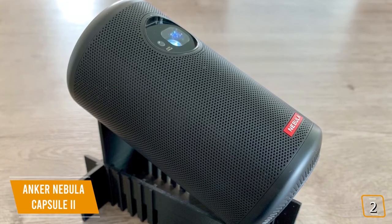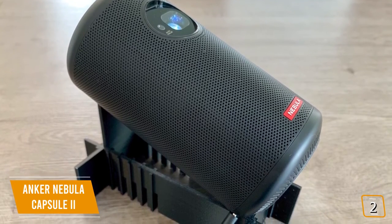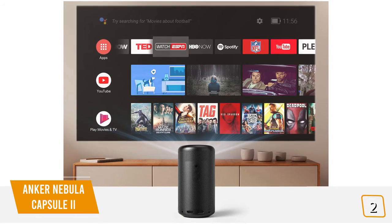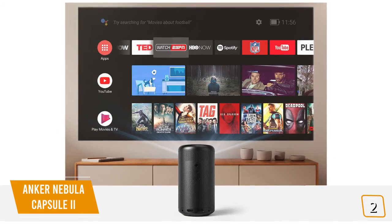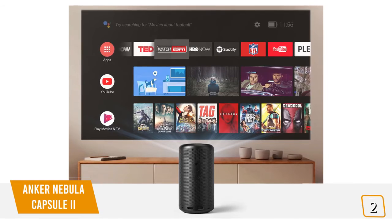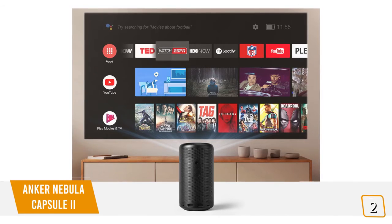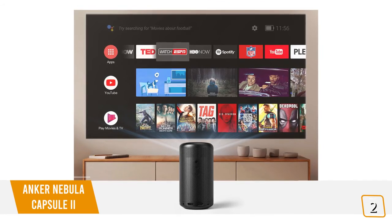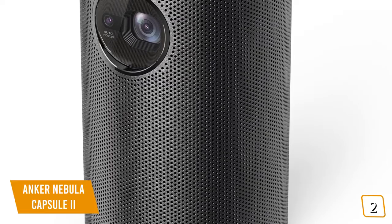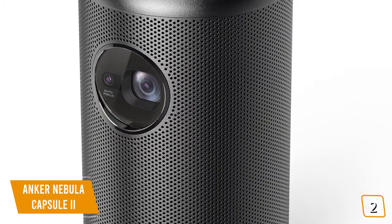You'll instantly fall in love with the Capsule 2's sleek and ultra-cool design, and you won't believe the great image quality with vibrant colors and details from the tiny cylindrical projector. Anker's proprietary autofocus technology continually optimizes your picture regardless of throw distance, giving you instant, razor-sharp, high-definition clarity in under one second. Anker's cutting-edge DLP technology creates a stunningly bright 720p 200 ANSI lumen image, even when projected up to 100 inches. The audio is just as impressive, with a built-in 270-degree 8-watt speaker and premium Scan-Speak transducers delivering superb sound quality.